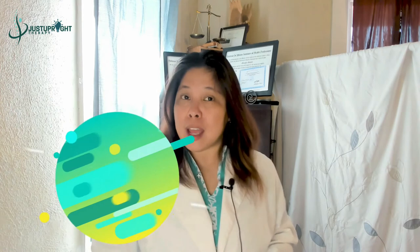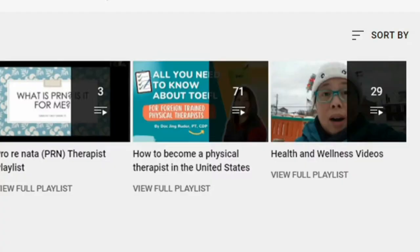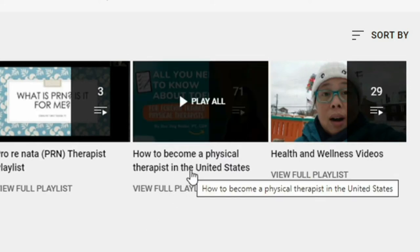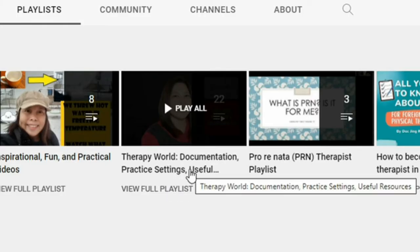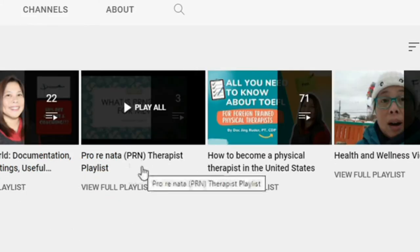If you are new to my channel, welcome. I make videos on how to apply here to the U.S. as a physical therapist. I have tons of videos on the playlist. Check those out — older adults health and wellness videos, physical therapist documentation, and how to be an on-call therapist. All of them are on the playlist, so check that out.